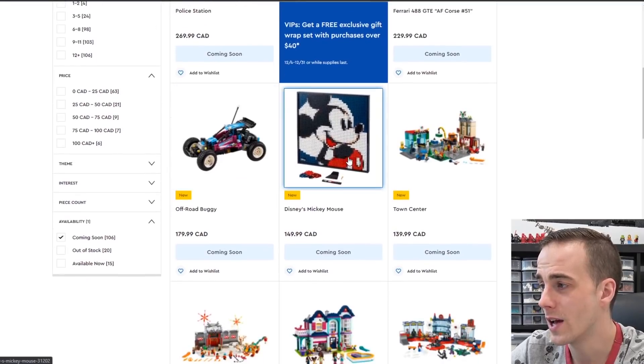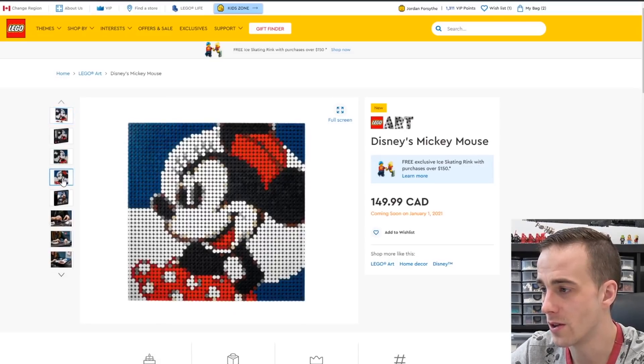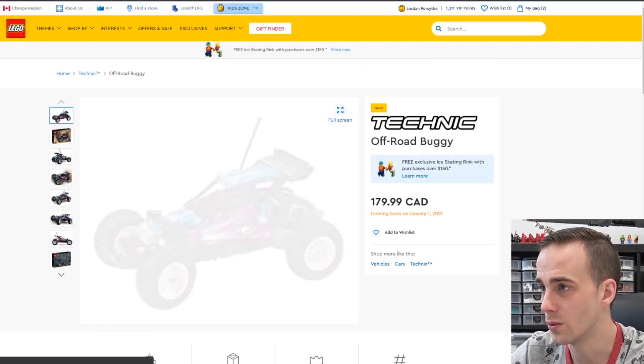We also have a Mickey and Minnie art coming out — it's Disney art. You can actually connect the two so that it builds Mickey and Minnie and they're sort of gazing at one another. So there's the Mickey art and there's the Minnie. You'll see that they can actually connect and be put together, which is pretty cool.